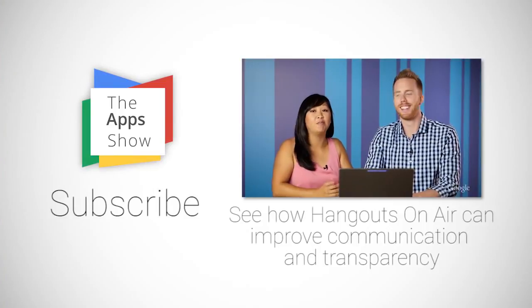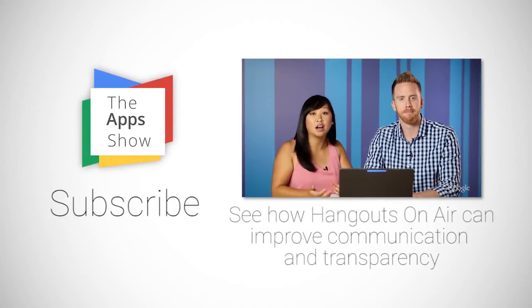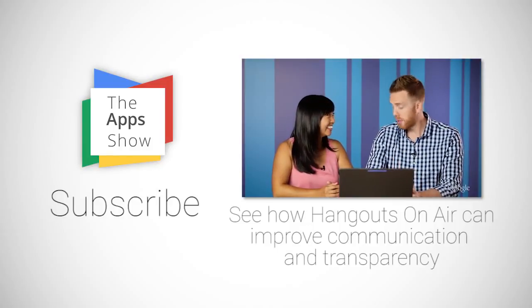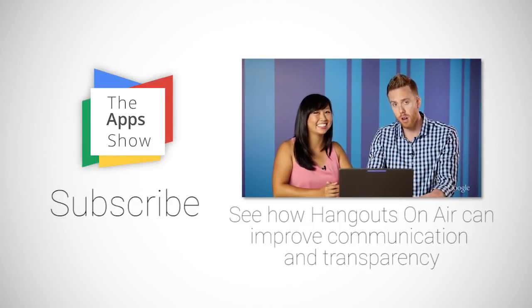Because a lot of our projects involve partners all over the world, we spend a lot of time having meetings on Hangouts. But Hangouts have a maximum of 15 participants, so if you want to talk to more people, we use Hangouts On Air.